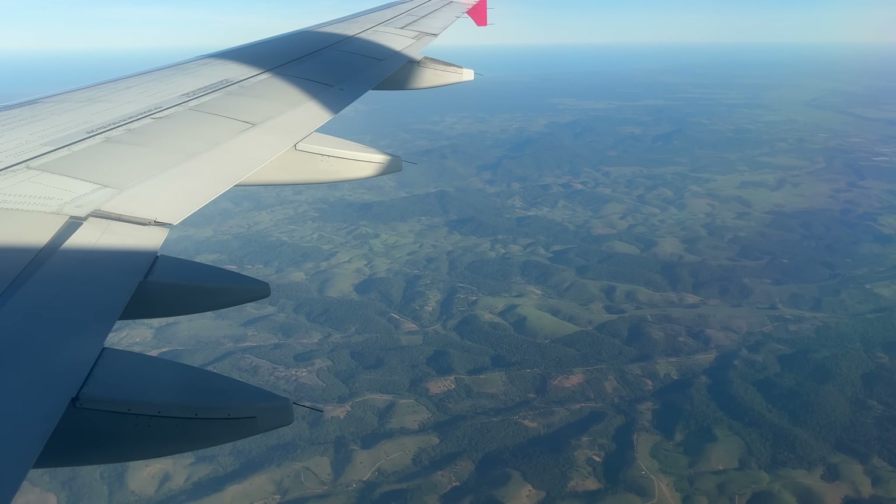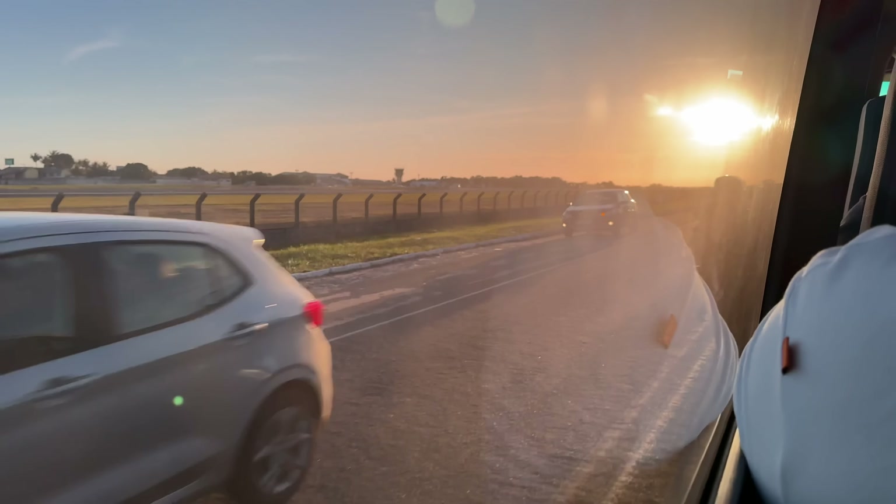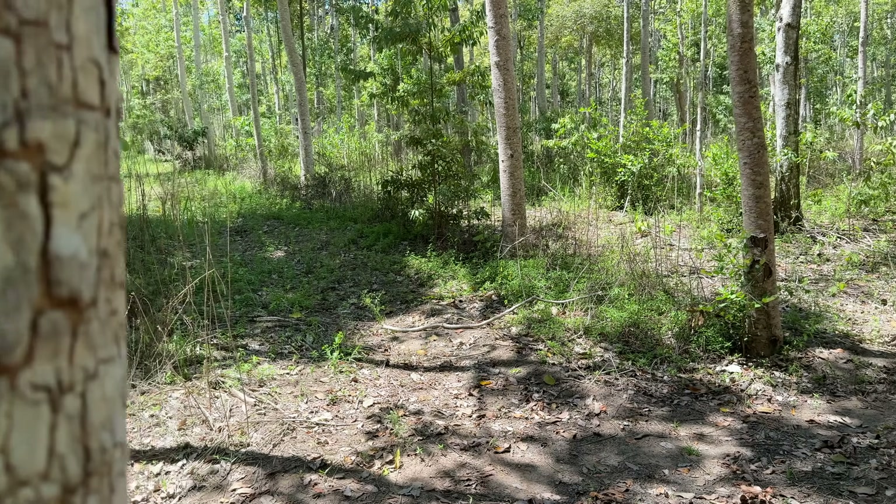Today, I'm taking you with me on a trip I took to Brazil, into the Atlantic Forest, to learn about Apple's ambitious Restore Fund — and to hear a conversation I had with Lisa Jackson, Apple's VP of Environment, to find out if the phone in your pocket can really save a forest 5,000 miles away.